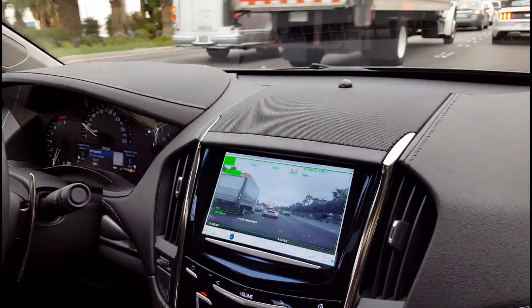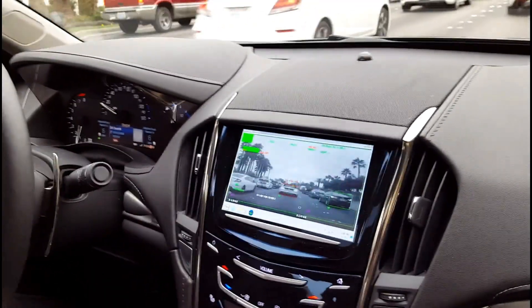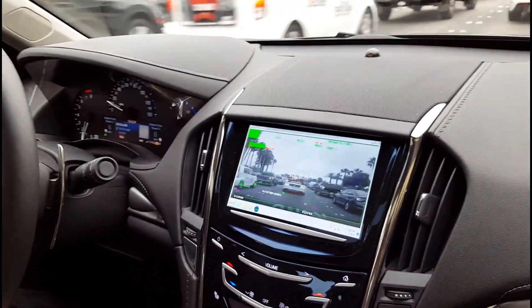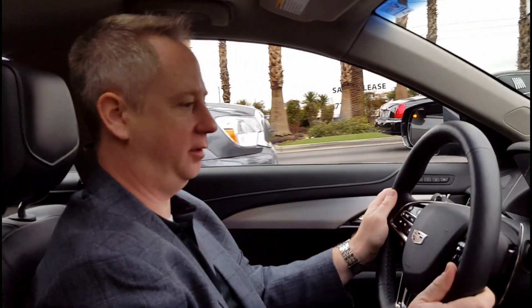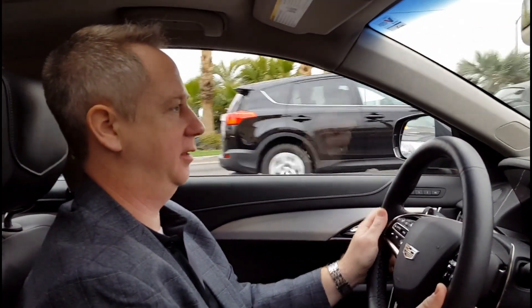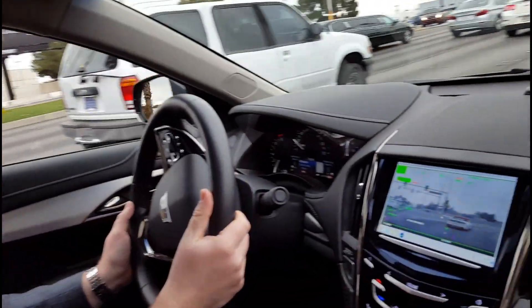Do you also have an emergency braking assist in this car? Yes, this will do emergency braking. We are in production today with an emergency braking system that operates with just the camera. On the 2016 Chevy Volt, that's a Magna camera and it's a camera-only system. There's no radar fusion — it's camera only.